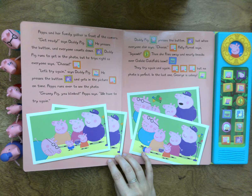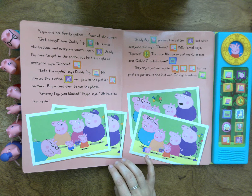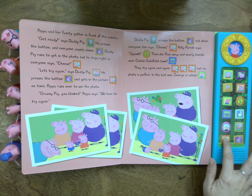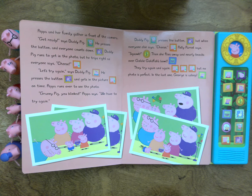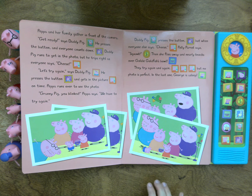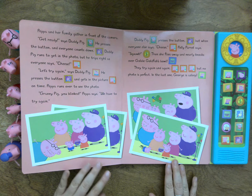Daddy Pig runs to get in the photo, but he trips right as everyone says cheese. Let's try again, says Daddy Pig. He presses the button and gets into the picture on time. Peppa runs over to see the photo. Granny Pig, you blinked, Peppa says. We have to try again. Daddy Pig presses the button. Three, two, one. But when everyone else says cheese, Polly Parrot says squawk, then flies away and nearly knocks over Goldie Goldfish's bowl.